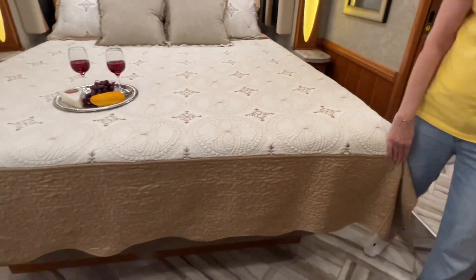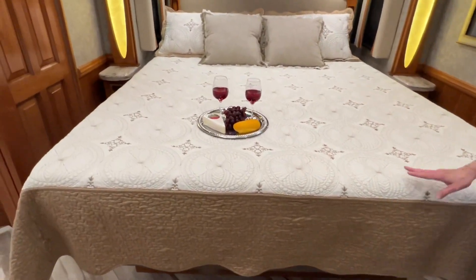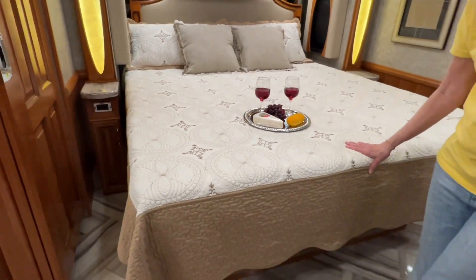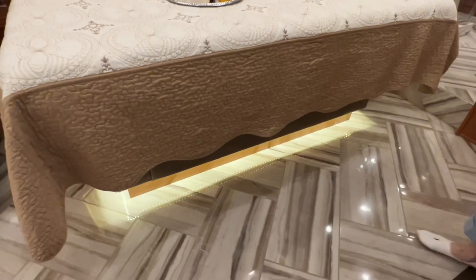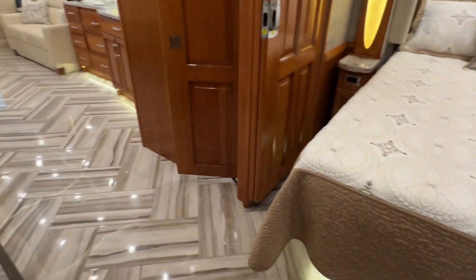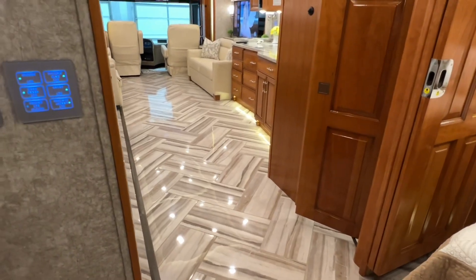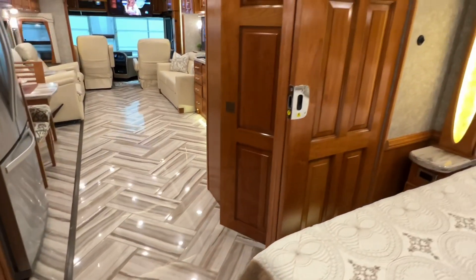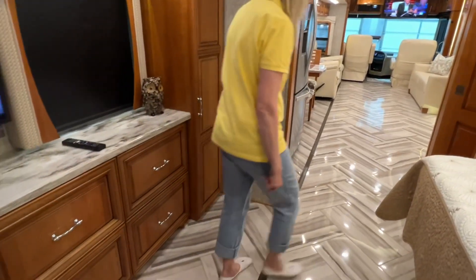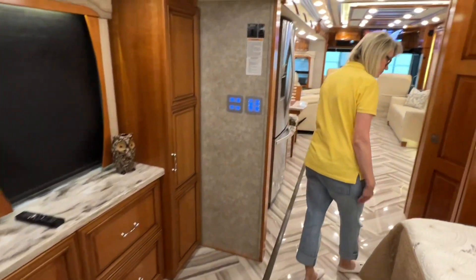Hopefully we haven't forgotten anything. There's storage underneath the bed, and there are lights underneath the bed. It's the same control for those lights — nice at night, you can leave those on so you can walk around. There are accent lights all over this motorhome — it's just beautiful.